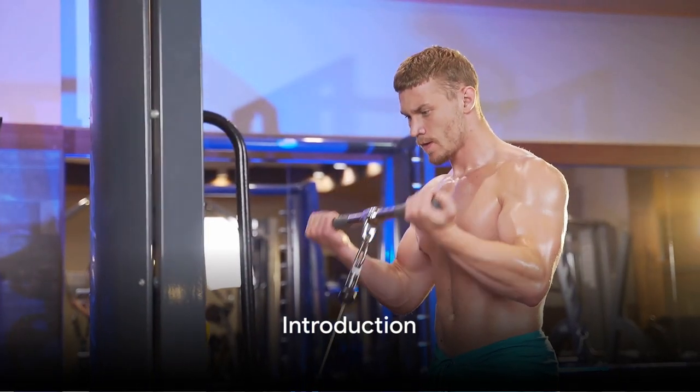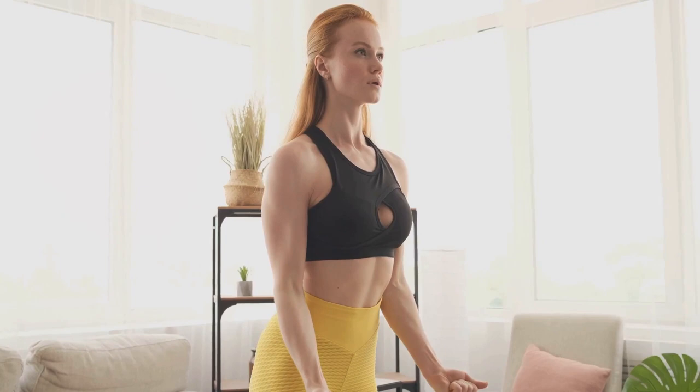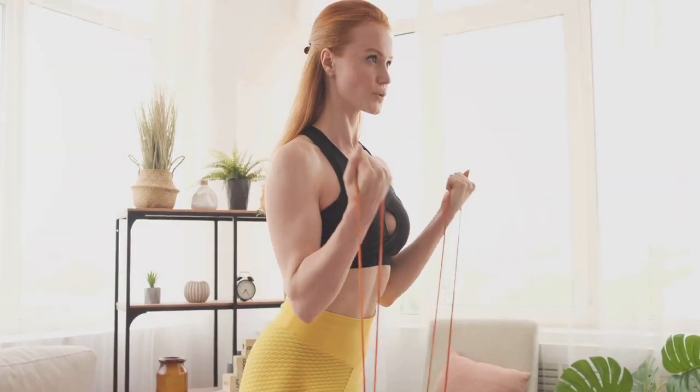Fitness enthusiasts and anyone interested in building muscle faster and more efficiently — today we're tackling a topic that's critical to overall health and fitness: muscle building. And not just any muscle building, but doing it faster and smarter. We've got five smart ways lined up for you, strategies that will help you achieve your fitness goals in less time and with greater effect.